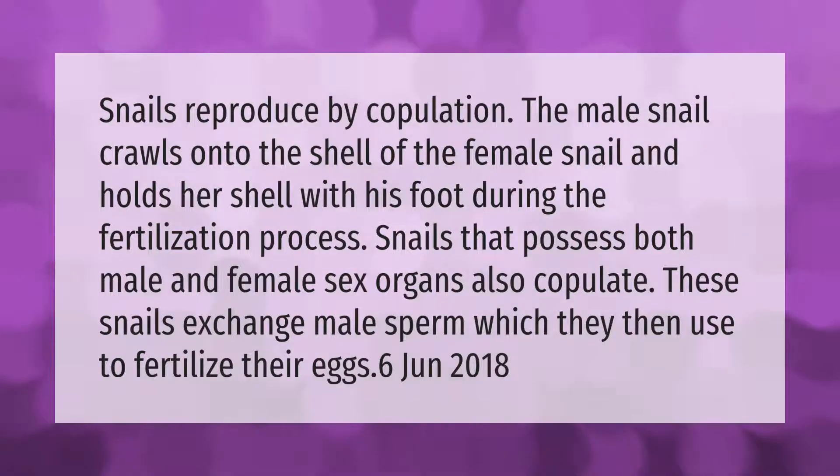Snails reproduce by copulation. The male snail crawls onto the shell of the female snail and holds her shell with his foot during the fertilization process. Snails that possess both male and female sex organs also copulate — these snails exchange male sperm, which they then use to fertilize their eggs.